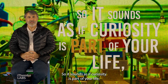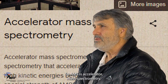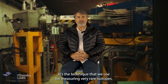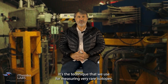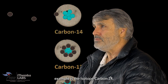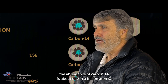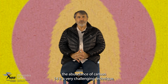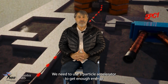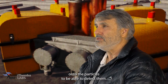So it sounds like curiosity is part of your life, but what exactly is AMS? AMS is Accelerator Mass Spectrometry. It's the technique that we use for measuring very rare isotopes. The most common example is the isotope carbon-14. The abundance of carbon-14 is about one in a trillion atoms, and so measuring the abundance of carbon-14 is a very challenging technique.